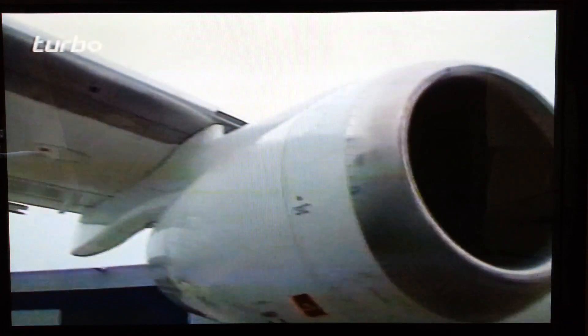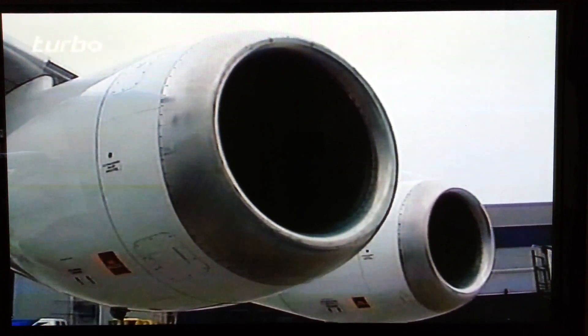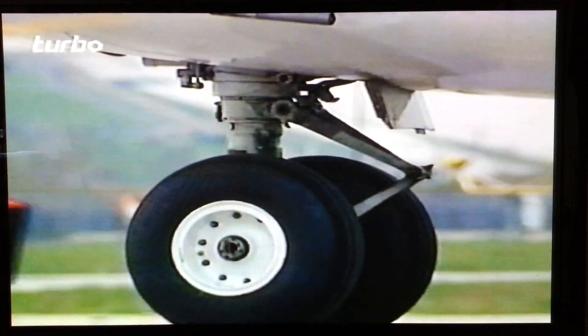All four Textron Lycoming jets are now running. The ground engineer gives the signal and the wheel chocks are taken away. Captain Rice requests clearance to taxi from apron control.